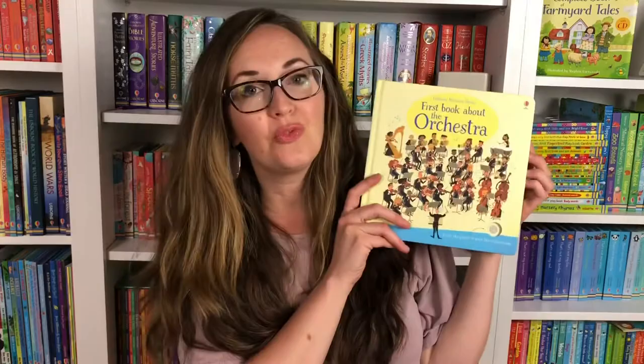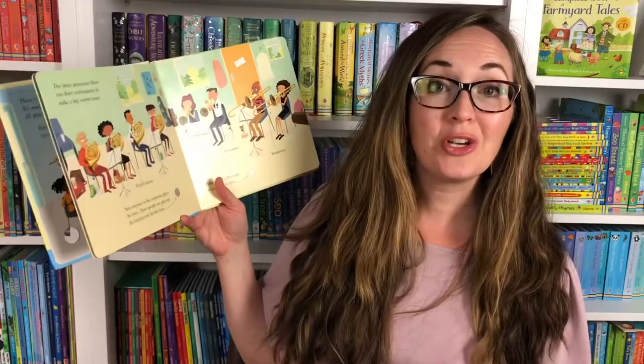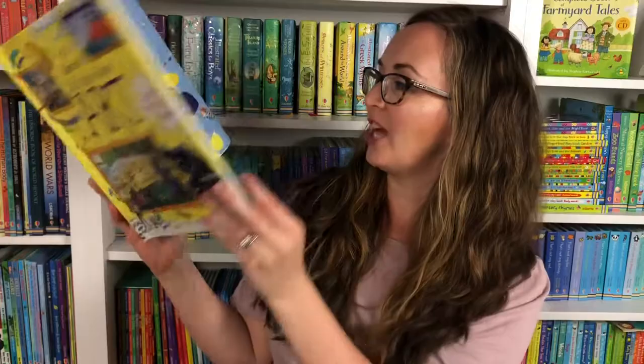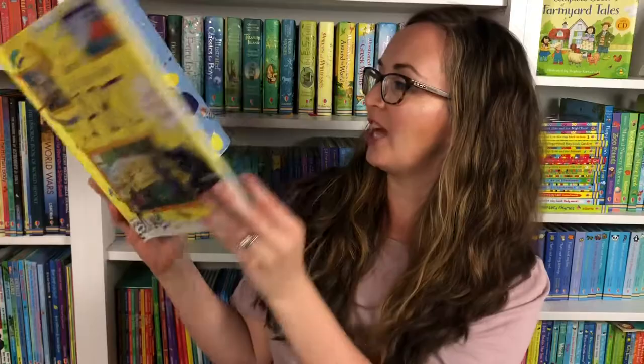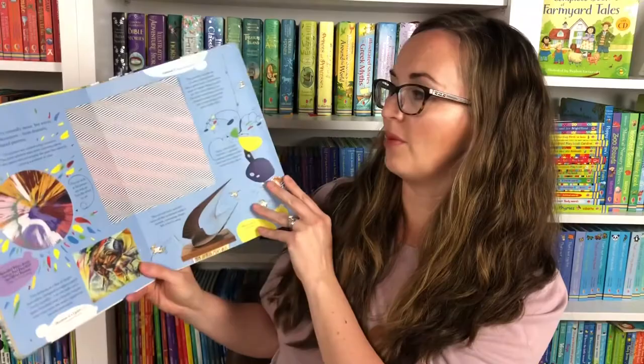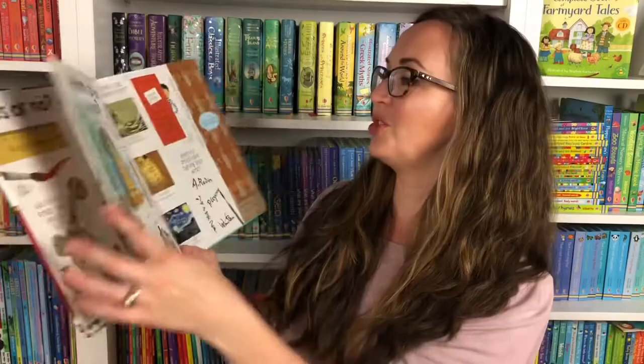Next I wanted to highlight some of our books for the arts. We have this really beautiful First Book About the Orchestra. This might seem like a baby book but it's actually really lovely — it can teach your child the different instruments in the orchestra in a simple way, and is fun if you're going for an outing to see an orchestra. We have Lift the Flap Art, where your child can lift a flap and see different kinds of art from the Baroque period through the Renaissance all the way up to the modern period. We also have Lift the Flap Questions and Answers — so yes or no, can I be an artist? Yes, you probably already are.